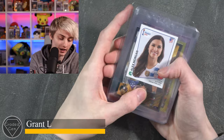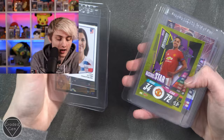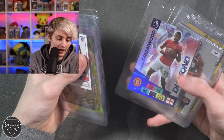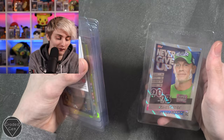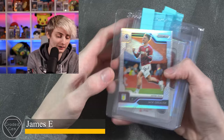Next up we have Grant L, submitting Alex Morgan, Cristiano Ronaldo, a gold Mason Greenwood, a Bukayo Saka diamond — looks really nice, not biased because he's in an Arsenal shirt — Lionel Messi gold edition, Muhammad Salah silver edition, Lionel Messi, a Mason Greenwood diamond — nice but it's a Man United shirt — LeBron James, Zion Williamson, Christian Pulisic, and a never give up super rare John Cena. Best of luck.